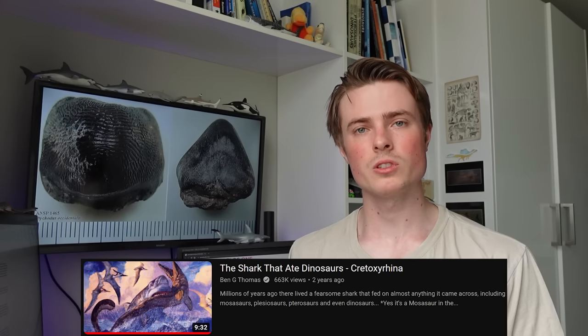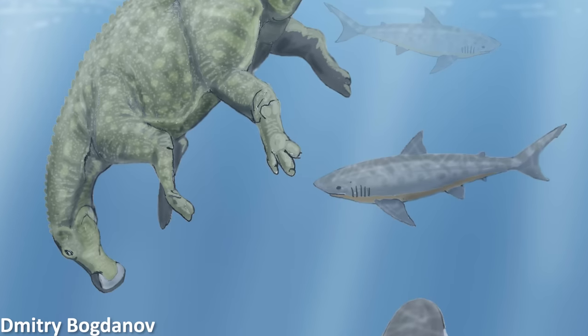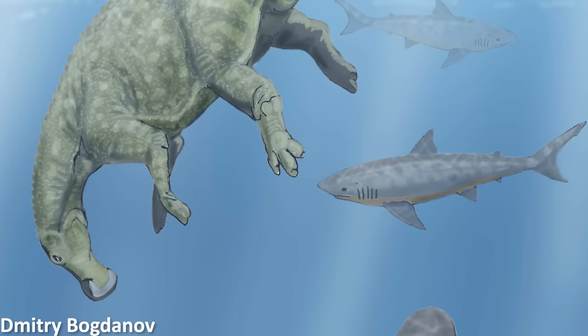During the Cretaceous period, sharks were widespread and abundant throughout the planet's oceans, just as they are today. They were adapted to fill all sorts of different niches, with some sharks even feeding on dinosaurs, as explored in the video on Cretoxyrhina back in Shark Week 2020. Other Cretaceous sharks fed on very different things though.